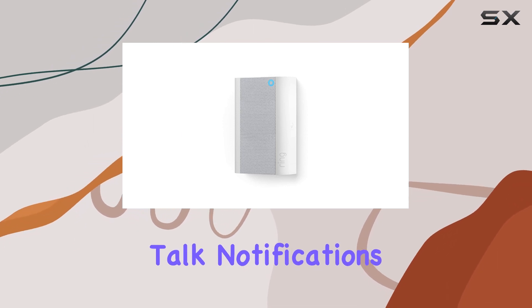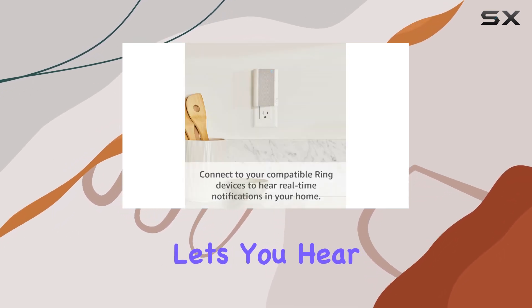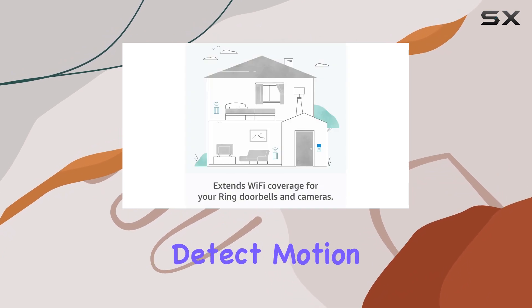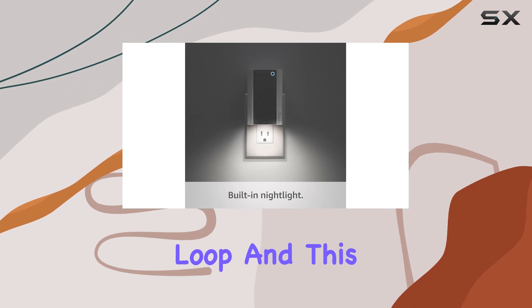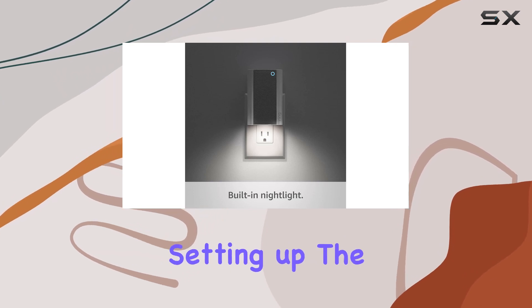The Chime Pro lets you hear real-time alerts when your Ring cameras or doorbells detect motion, or when someone rings your doorbell. It's all about staying in the loop, and this device does it seamlessly.